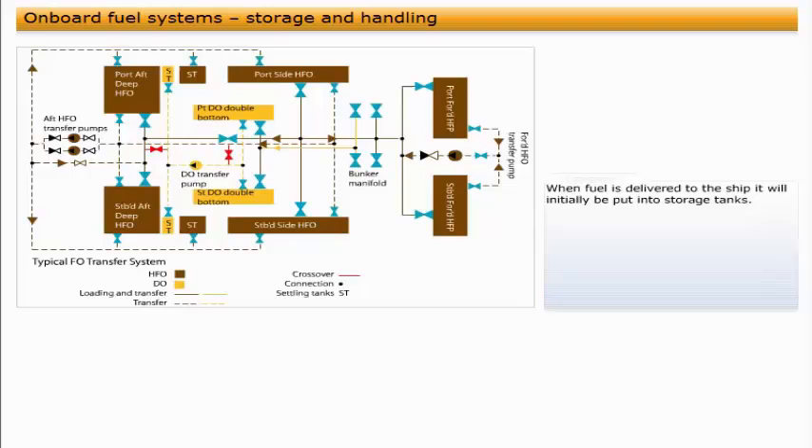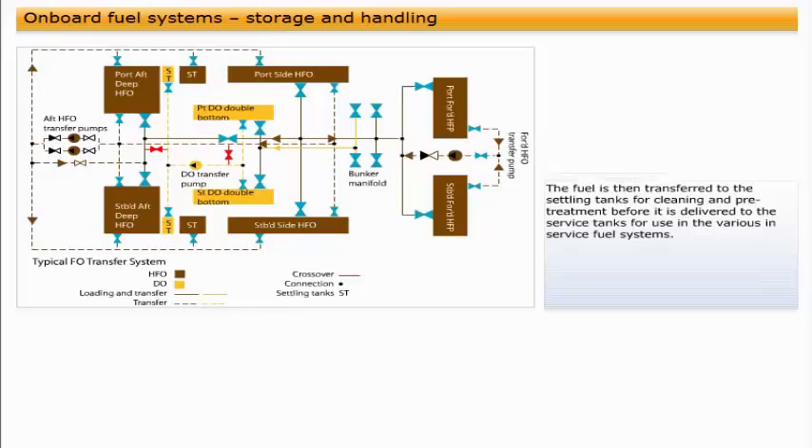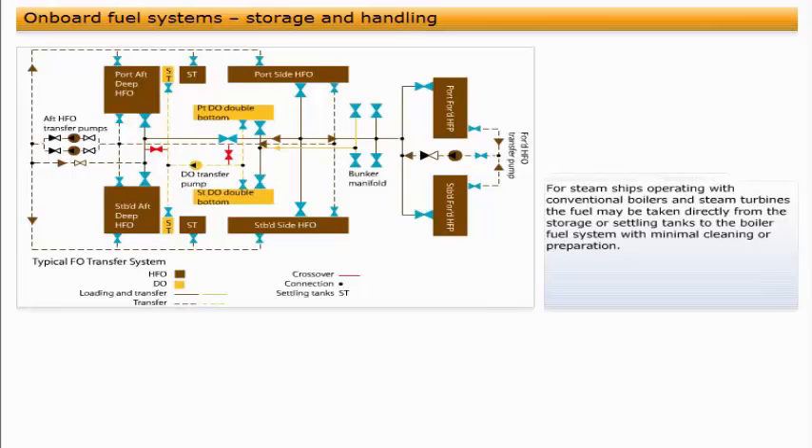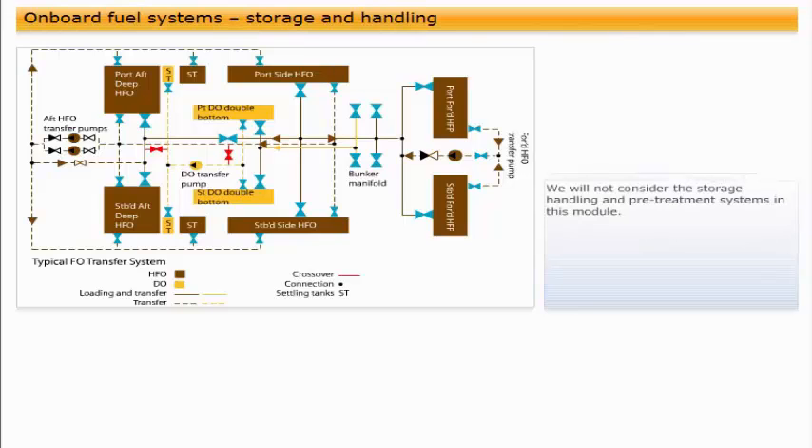When fuel is delivered to the ship, it will initially be put into storage tanks. The fuel is then transferred to the settling tanks for cleaning and pre-treatment, before it is delivered to the service tanks for use in the various in-service fuel systems. These storage and pre-treatment requirements are covered in detail in SEAGULL CBT Module Number 10. For steamships operating with conventional boilers and steam turbines, the fuel may be taken directly from the storage or settling tanks to the boiler fuel system with minimal cleaning or preparation. We will not consider the storage handling and pre-treatment systems in this module.